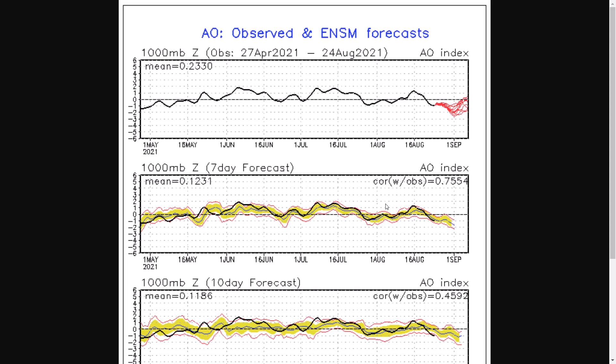We're going to be seeing colder than average conditions, and the potential, as we head into November, December, January, February, it would be very, very good signals for the potential for conditions for snow.